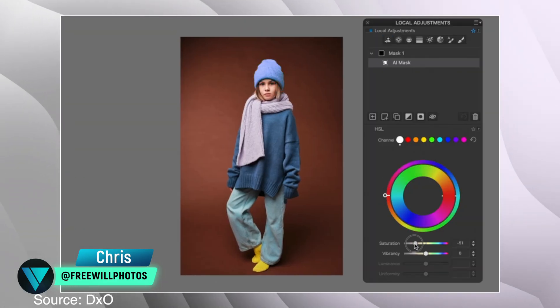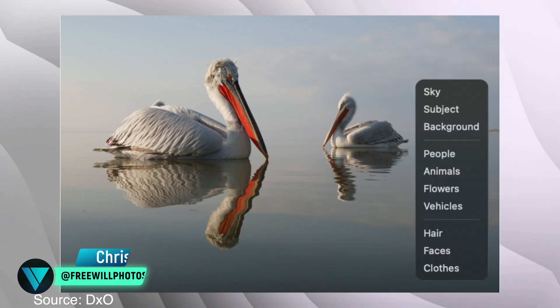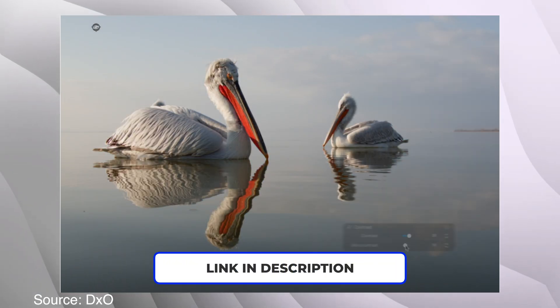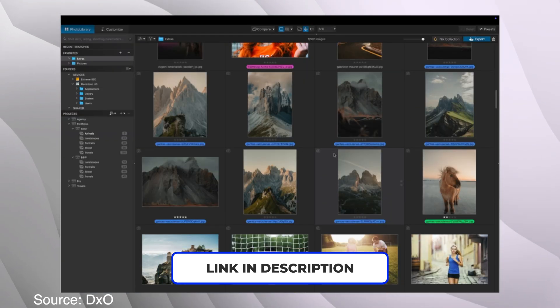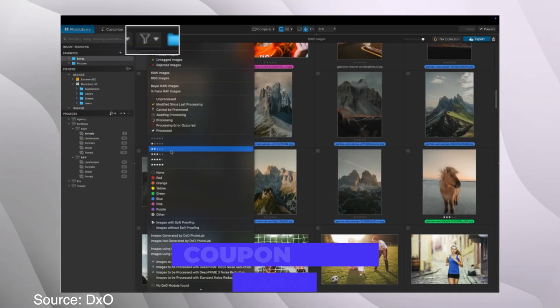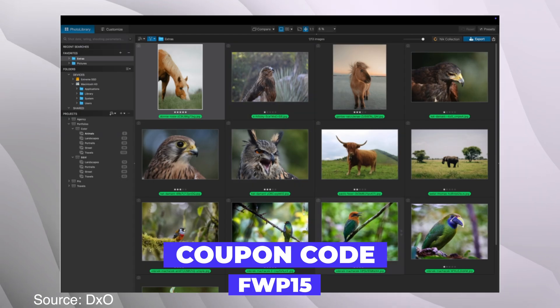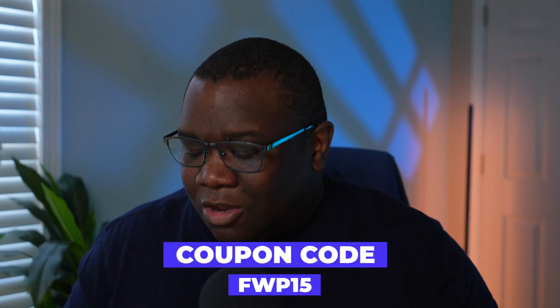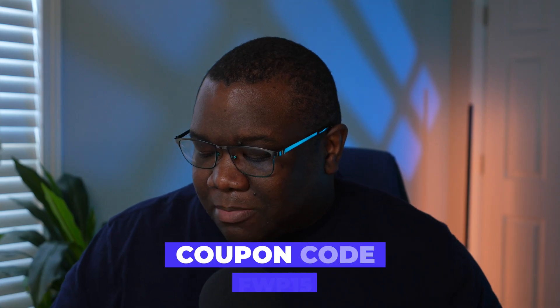DXO just announced Photo Lab 9 and we're going to take a look at the information. If this is something you are considering picking up, I have affiliate links and a coupon code down in the description box. If you want to help support this channel, please consider using those. With that being said, let's talk about Photo Lab 9.